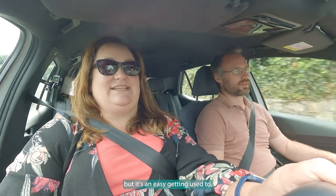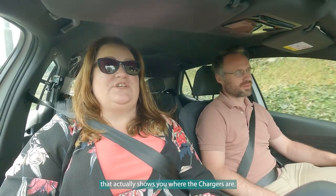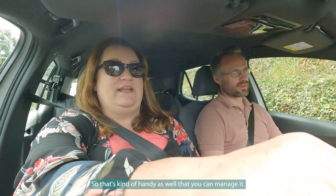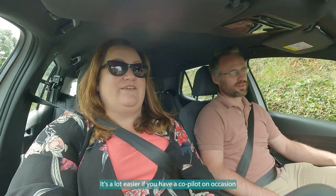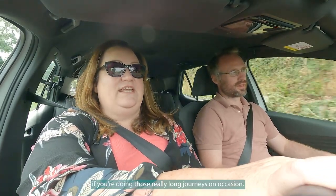There's also an app on this car that shows you where the chargers are, which is handy so you can manage it. It's a lot easier if you have a co-pilot on occasion to help you work out where you're going for your next charge, especially on those really long journeys.